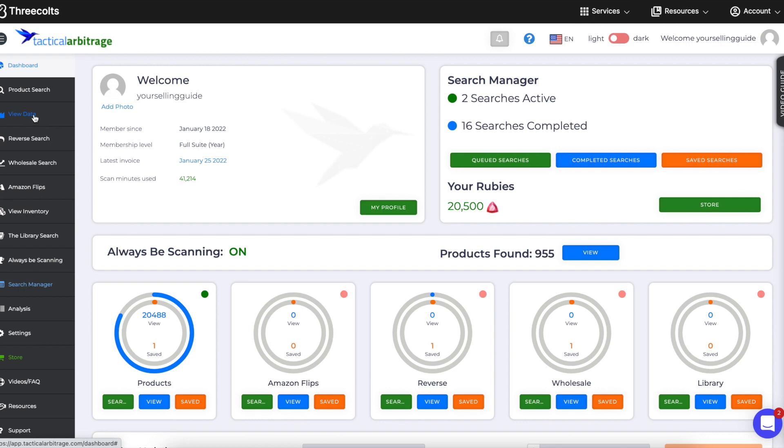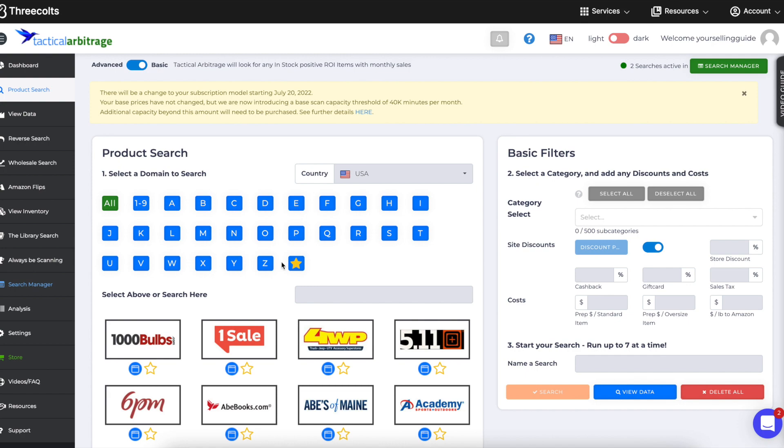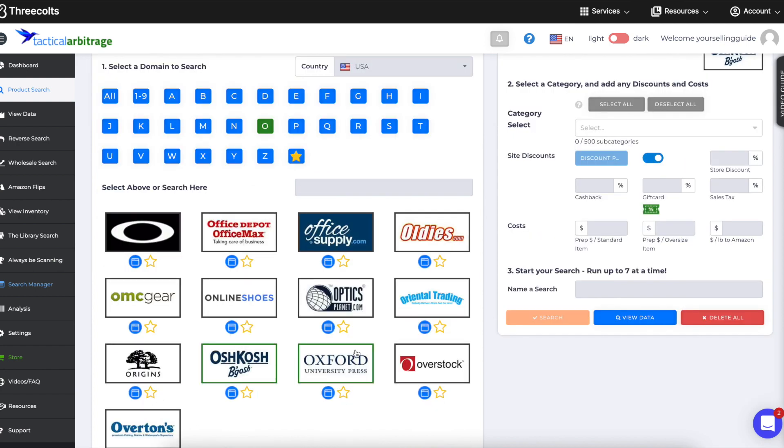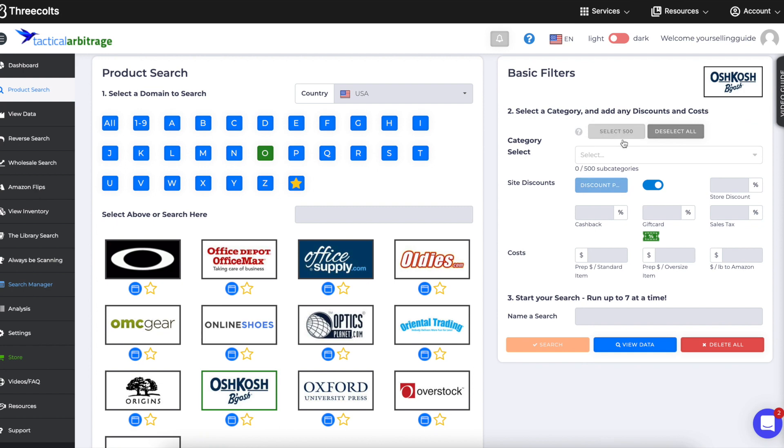Let me show you how to run searches. Product search is where you'd want to start. There are a lot of different stores, sorted by the first letter. If you want to do Oshkosh, you hit select all for categories — or choose specific ones. I always just say select all. If you know of any discounts already running you can enter them, but I just go ahead and name it — 'Oshkosh 718' — and hit search. I add the date so I know how old the search is, since things might be sold out if you wait too long.